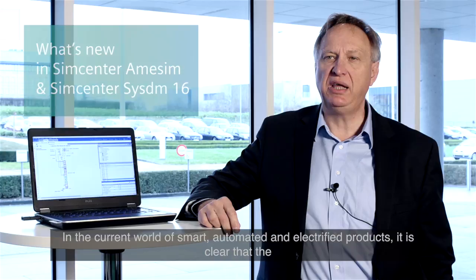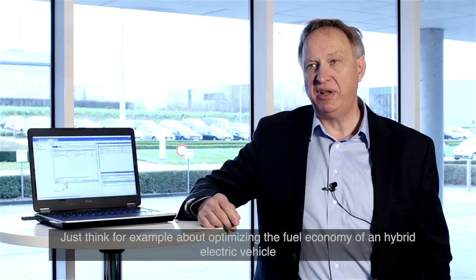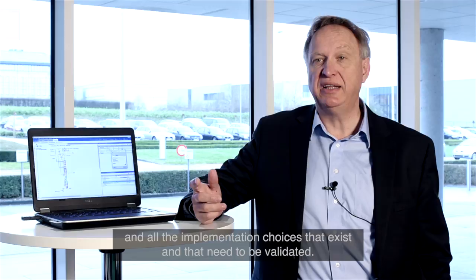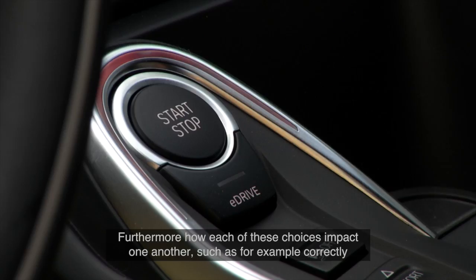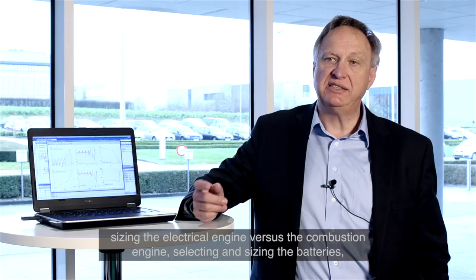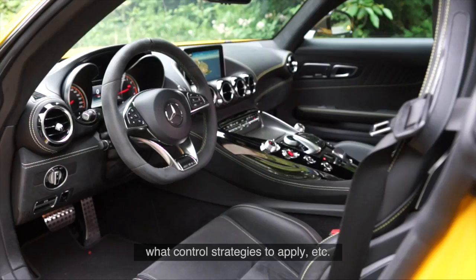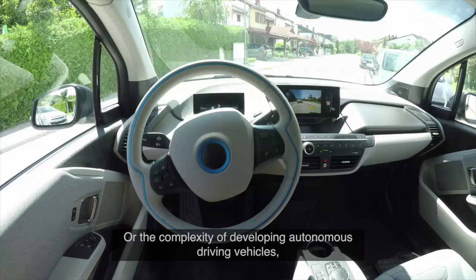In the current world of smart, automated and electrified products, it is clear that the development and performance validation of such products is becoming increasingly more complex. Just think for example about optimizing the fuel economy of a hybrid electrical vehicle and all the implementation choices that exist and that need to be validated — how each of these choices impact one another, such as correctly sizing the electrical engine versus the combustion engine, selecting and sizing the batteries, what control strategies to apply and so on.